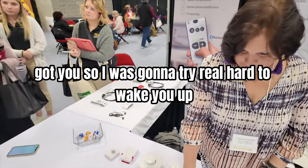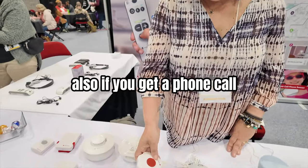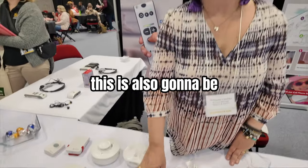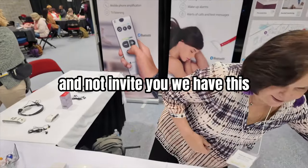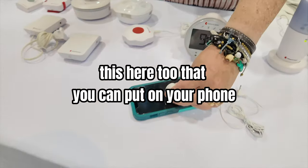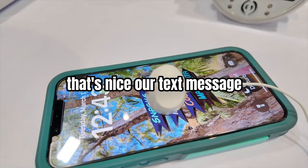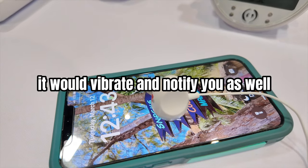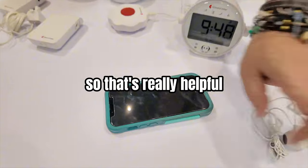So this is going to try real hard to wake you up. Also, if you get a phone call, this is also programmed to receive and notify you of your phone call. We also have this device that you can put on your phone, and when you get a phone call or a text message, it would vibrate and notify you as well.